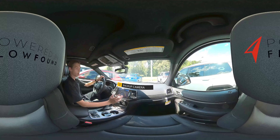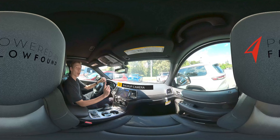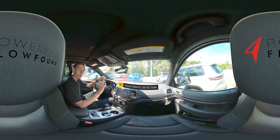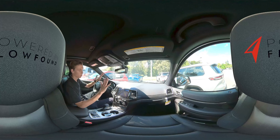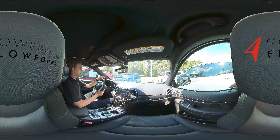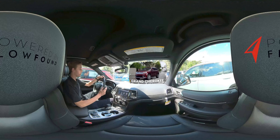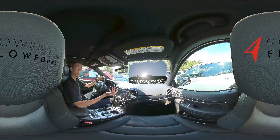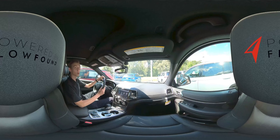The Grand Cherokee also comes equipped with a backup camera along with assisting lines, so you can always know where your car is going. It also comes with cross traffic detection — if a car is coming from your left or right, the car will alert you with a few beeps to watch out.